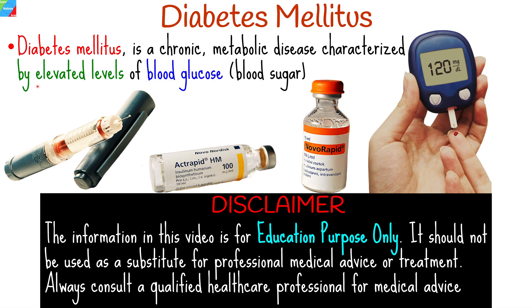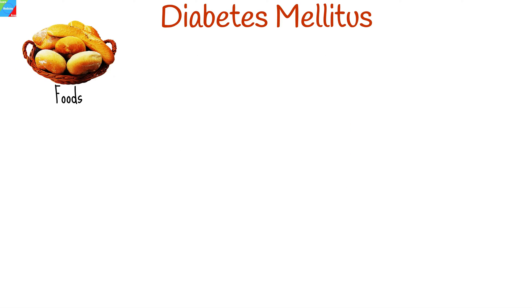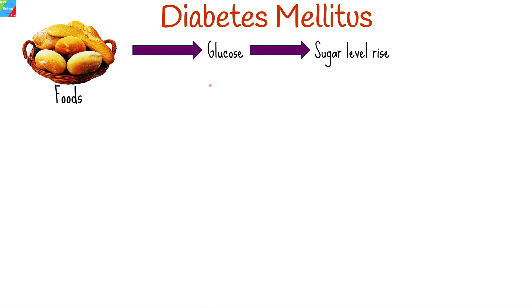Diabetes mellitus is a chronic metabolic disease characterized by elevated, or abnormally high, levels of blood glucose, or blood sugar. Most of the foods that you eat, like carbohydrates, are broken down into simple sugars known as glucose, which are then absorbed into the bloodstream, causing blood sugar levels to rise.